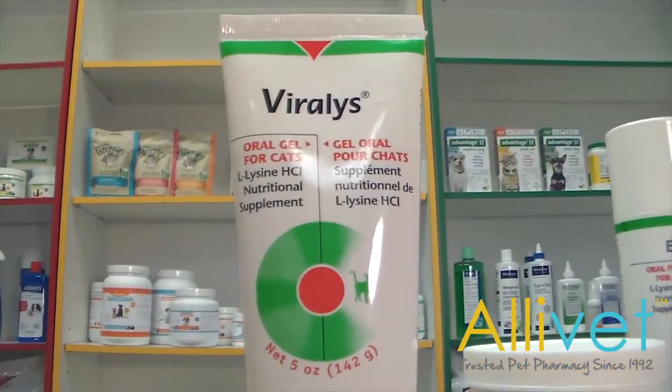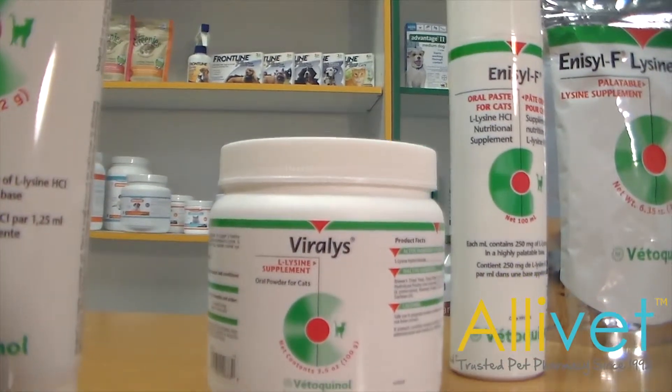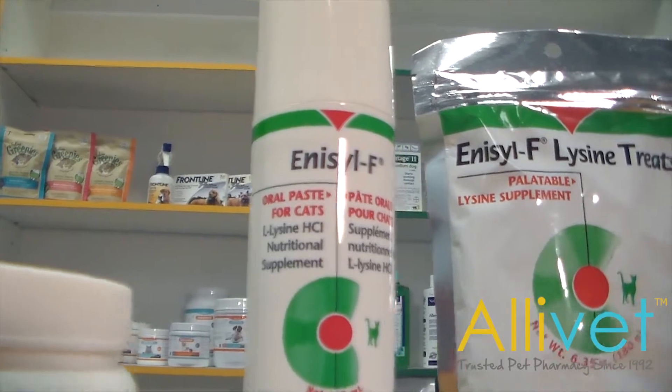Viralist oral gel, Viralist powder, Enosil-F oral paste, and Enosil-F lysine treats provide you with numerous ways to administer your cat's lysine no matter how picky they are.